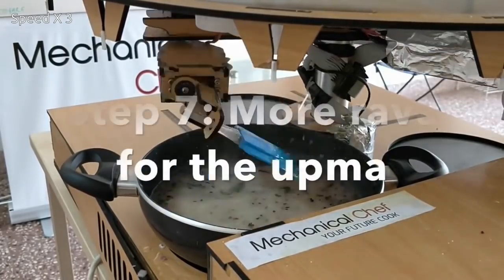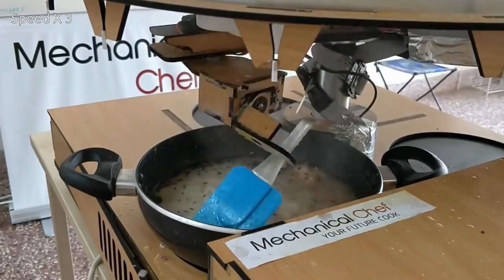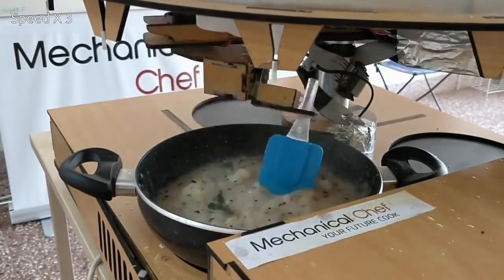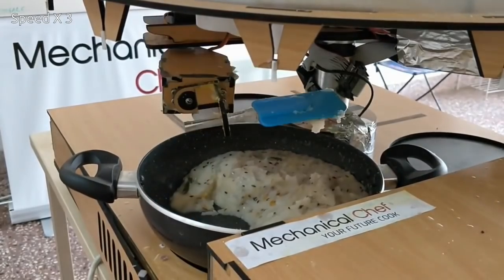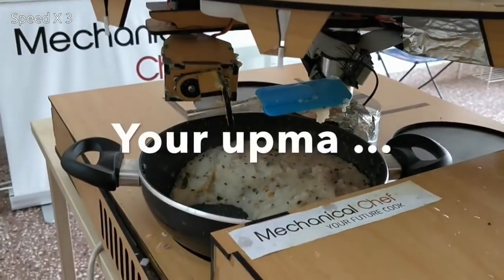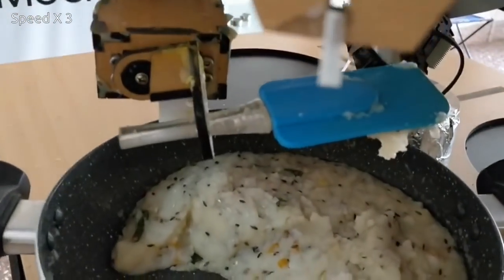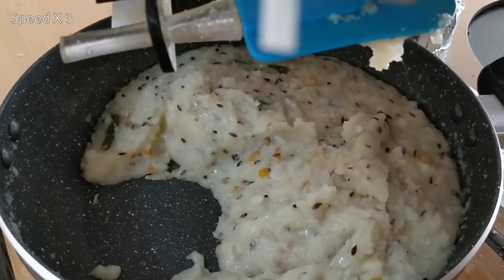With the current AI technology, it's still not a simple matter to build cutting machines that are also easy to clean, so a human would be needed to do the cutting and peeling. The Mechanical Chef also doesn't prepare any dishes that require shaping, such as rotis, dosas, and idlis.